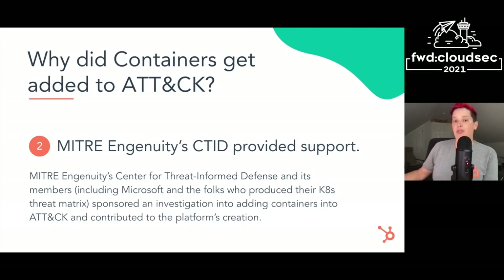Next, the Center for Threat and Form Defense, or CTED, which is part of MITRE Ingenuity, provided support for this work. Microsoft released their own Kubernetes threat matrix almost a couple of years ago. Microsoft is also one of the members of CTED. There's actually a joint blog out now about the difference between their threat matrix and ATT&CK for containers. Their work definitely helped push the development of ATT&CK for containers towards the top of the queue. The CTED first sponsored an investigation into adding containers into ATT&CK and then contributed to the overall creation of the platform.